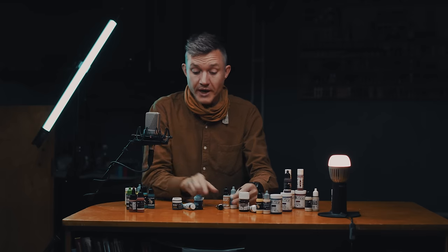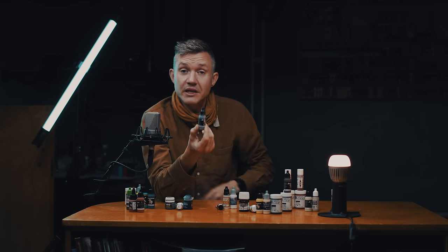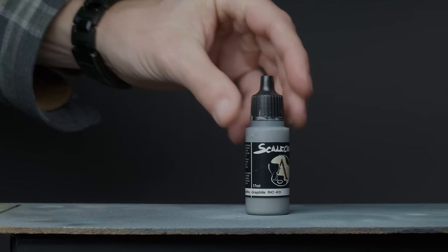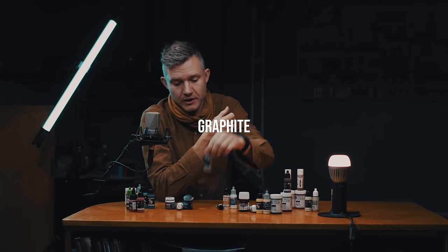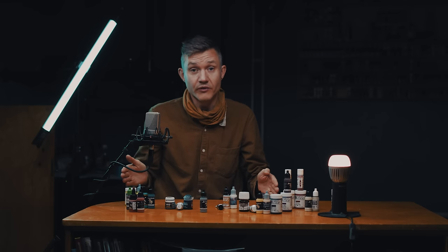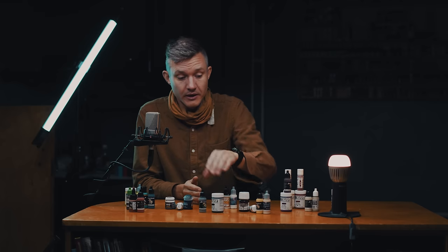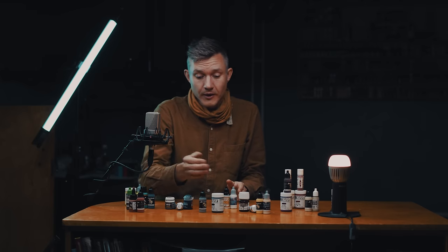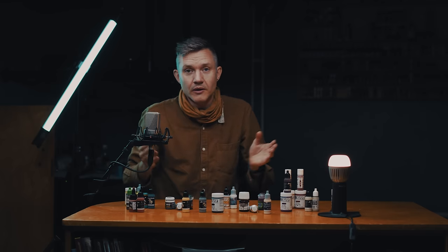In between white and black there is obviously gray. My favorite gray is as close to a neutral mid-tone gray as I've found — it's called Graphite and it's a Scale 75 paint. Essentially it's in the middle: white is on one side, black is on the other, and Graphite is the gray in the middle. I can start there and if I want darker I darken with Payne's Grey, and if I want to brighten it, depending on whether I want a cool or warm highlight, I can use an icy blue or a warmer highlight color. It's perfect — the middle ground.